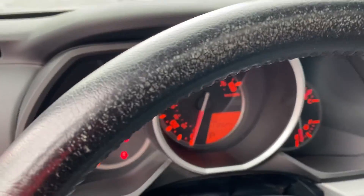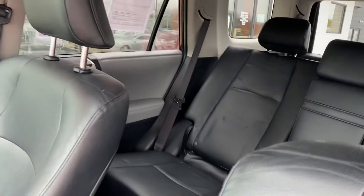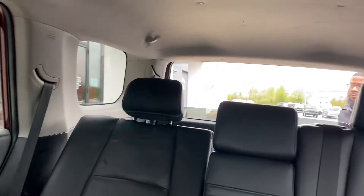112,000 miles — just getting started. Bluetooth, cruise, power sunroof, third row seat — very, very rare. 4Runner's rear power window — very nice.